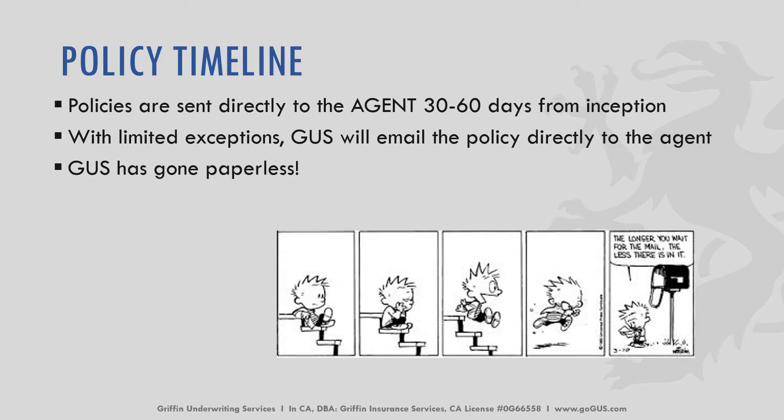When we're talking about a timeline for a policy, they're sent directly to the agent typically within 30 to 60 days from inception. Please keep in mind we do not have direct contact with the insured, so the insured does not get a copy of their policy from Griffin Underwriting. You, the agent, need to provide a copy to your insured. We are trying to go 100% paperless, so check your email for those policies. If you don't get it, reach out to your underwriter.